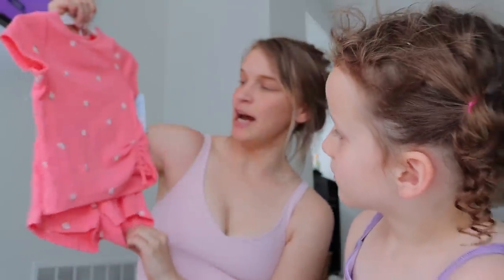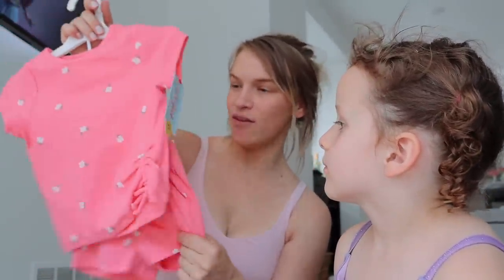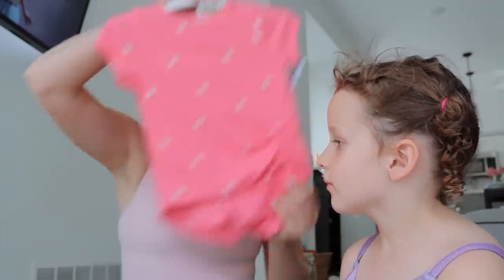And then this cute set for Aura — I thought this was a perfect summertime, comfortable, maybe park outfit. It's cute. Loved it. Felt like it was really easy to put on.